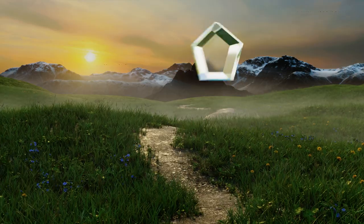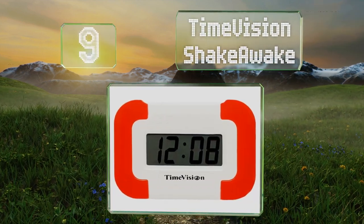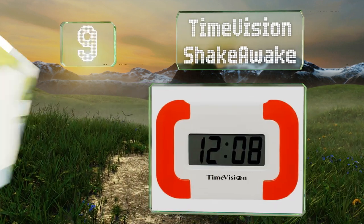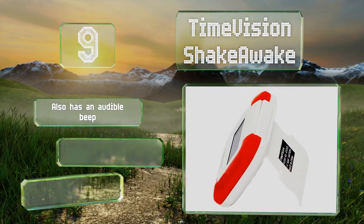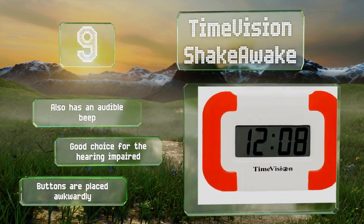At number 9, the TimeVision Shake-A-Weight vibrates to rouse those who can sleep through most sounds. It's also helpful if you need to get up without disturbing your partner as it operates fairly silently. It does also have an audible beep and is a good choice for the hearing impaired, but the buttons are placed awkwardly.